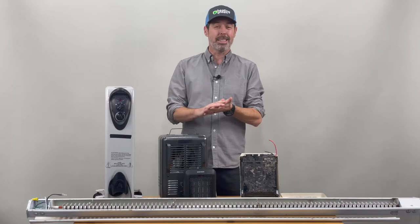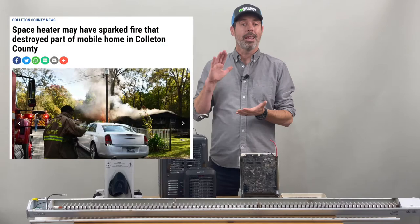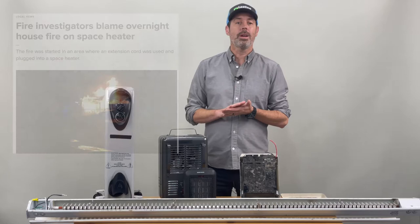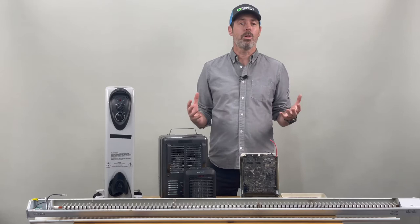A little bit of statistics: while these can work and they're fairly inexpensive out of the box, as a long-term solution, statistics don't lie — heating equipment is the leading cause of fires in homes, and over half of home heating fires were caused by having heating equipment too close to things that can combust, like furniture and curtains. Unfortunately, 81% of home heating fire deaths involve stationary or portable space heaters.